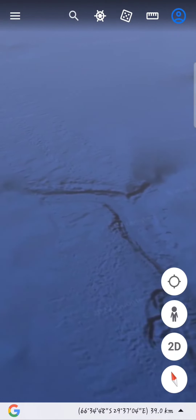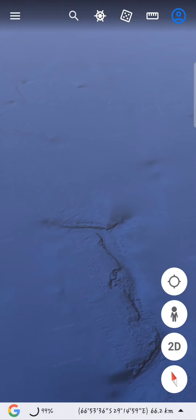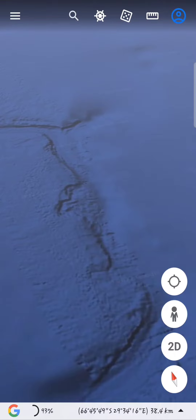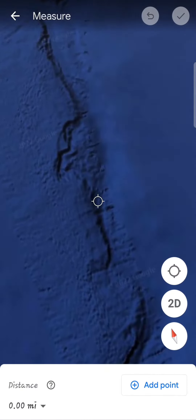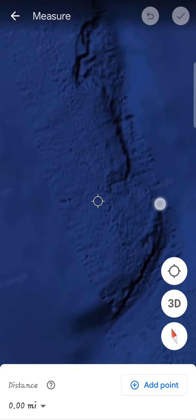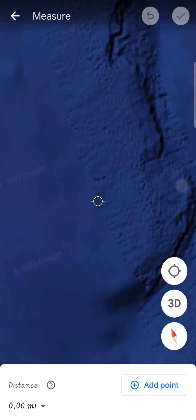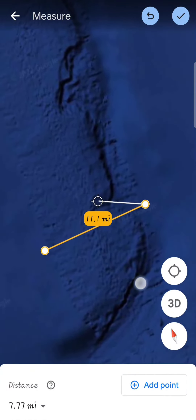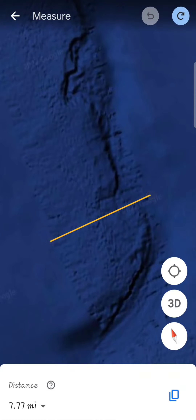I was curious as to how wide this is. Let's check it out. From where it's at right now, that path is 7.77 miles wide. We don't have any major roads that are even that wide.